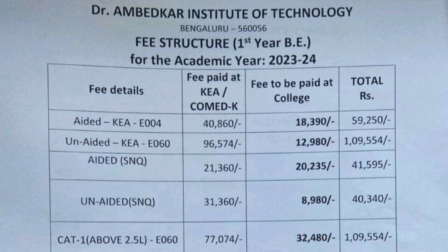Apart from that, every college has SNQ seats — Supernumerary Quota — which are available at very low fees for people from economically weaker backgrounds. For the aided course, SNQ fees are 21,000 plus 20,000 college fees, totaling 41,000. The unaided course also has SNQ seats at 31,360 plus 8,980 college fees, totaling 40,000. So SNQ seats are available under both aided and unaided courses.